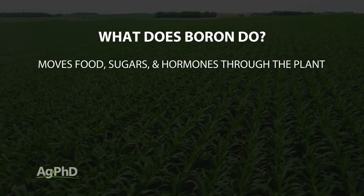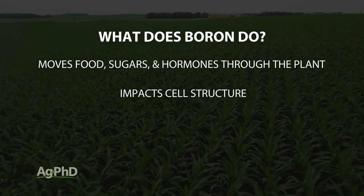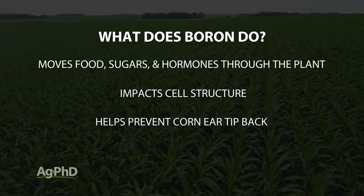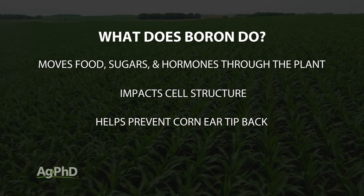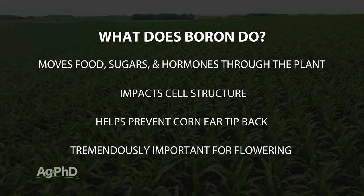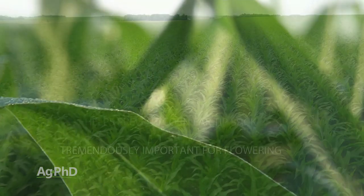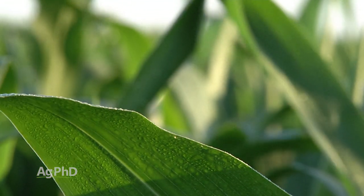Boron can actually help move food, sugars, and hormones throughout the plant. It's important for cell structure. If you have corn ears that don't quite fill out to the end, very commonly that can be a shortage of boron. Boron is also tremendously important in flowering for all crops. So there are a lot of reasons why you've got to have good boron levels in your plant.